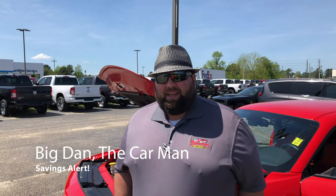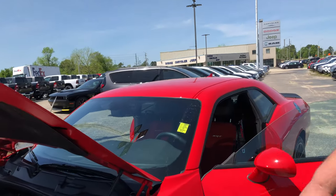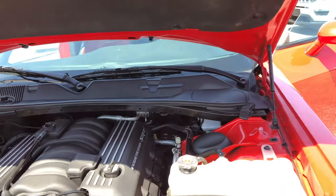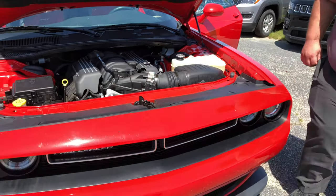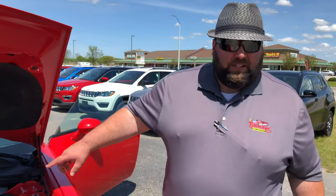What's going on guys? Big Dan the Car Man back again and I have another special vehicle for you, a 2016 Dodge Challenger RT Scat Pack. This has a 6.4 liter Hemi engine in it, powered by SRT.